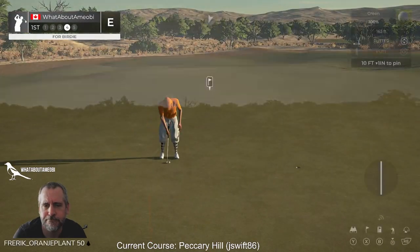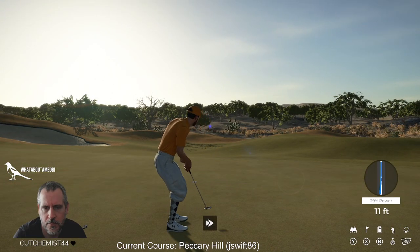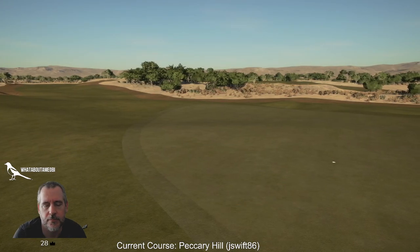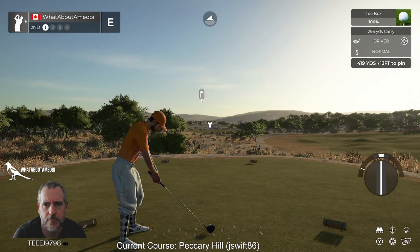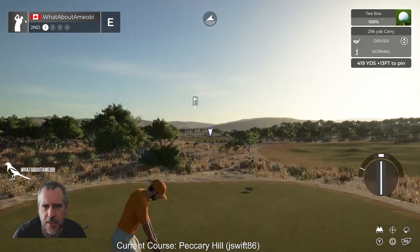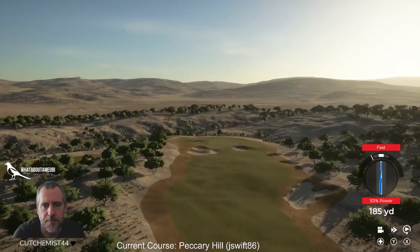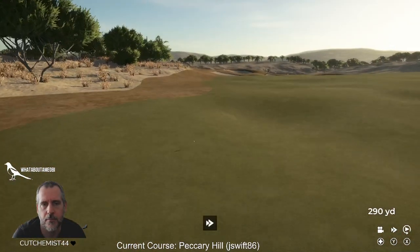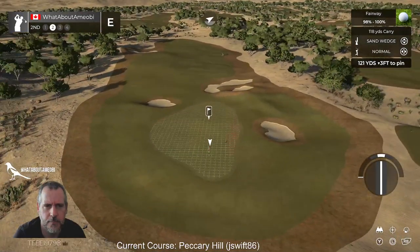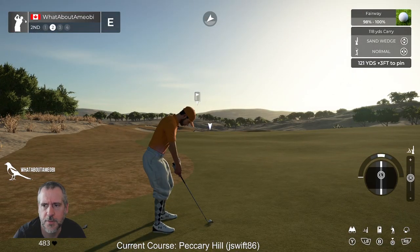Can't figure out pitches. Can't putt either — other than that we're good. This is just solid, like it's just really good — the details of the planting and the kind of waste area. Really, really good. Just looks like a really good golf course — it's just the best way to describe it for me.